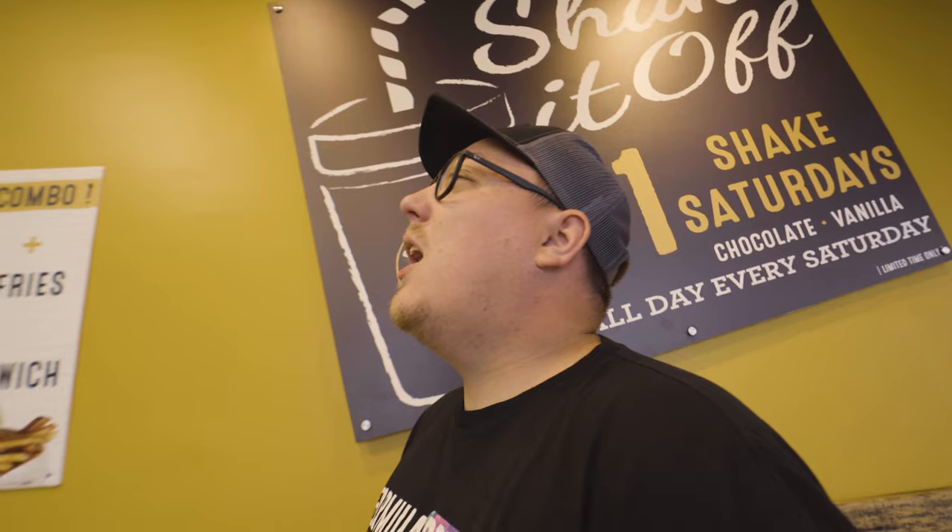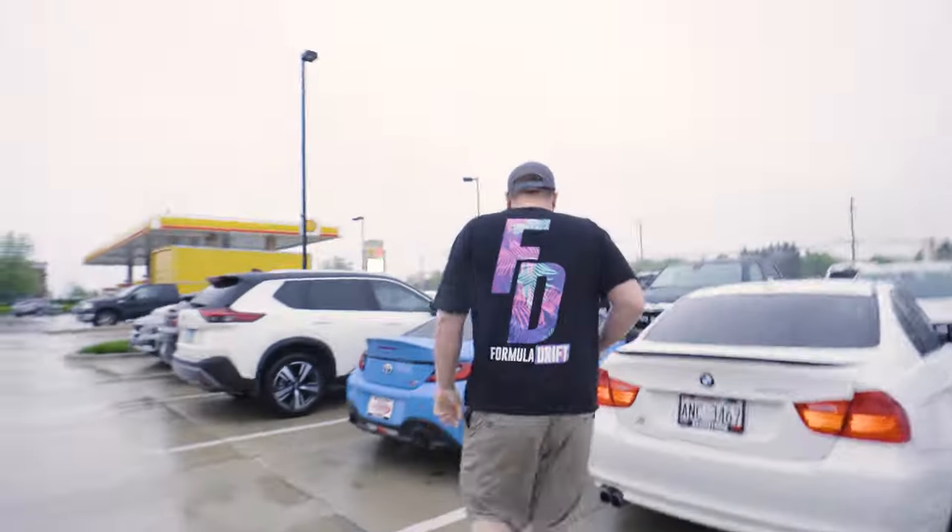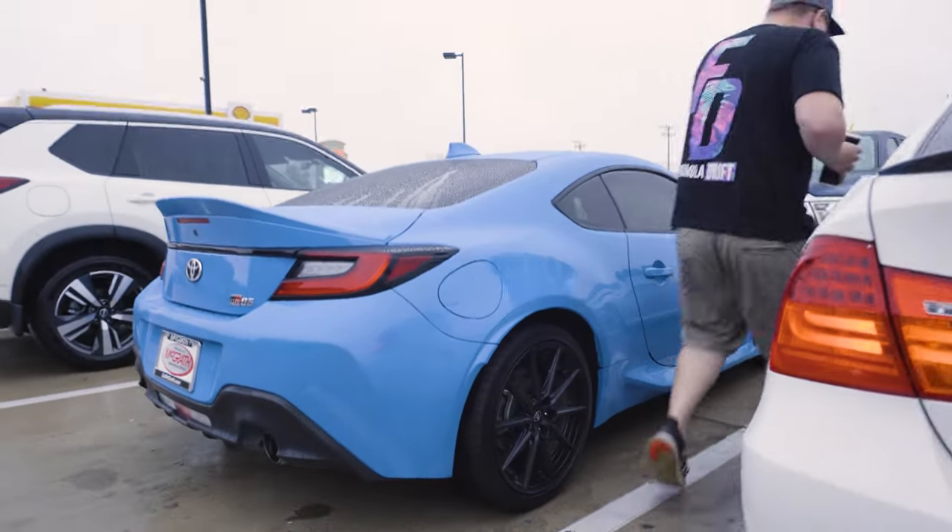I'm going to give you my first impressions after I drive it for three hours, but not before blasting 'Life is a Highway' on repeat for three and a half hours. We're going to stop at Beef Shack for lunch — I like to call it the Beef Hut. The weather is not great — my favorite thing in the whole world is a three-hour drive home in the rain in a GR86. Any last words? 'Good luck.' Thanks.